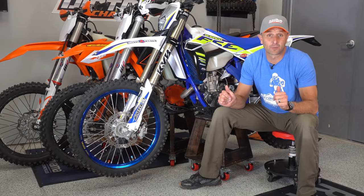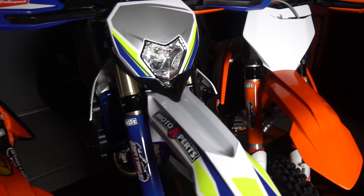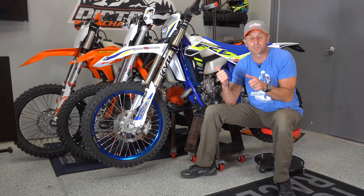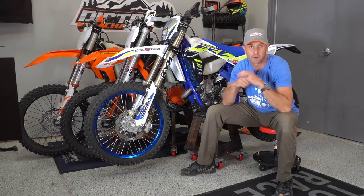Hey there, it's Dirt Bike Channel. I'm your host Kyle Brotherson and today we're going to be talking about the bikes that I'm giving away in just a few days. I had a viewer reach out to me and say, hey, I don't know a ton about those bikes, so if I'm one of the lucky winners, I don't know which one to pick. We're going to solve that problem in this video today. Stick around.